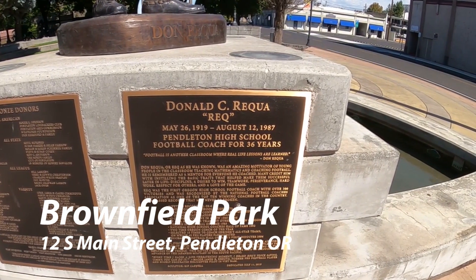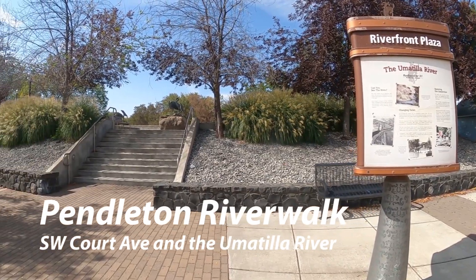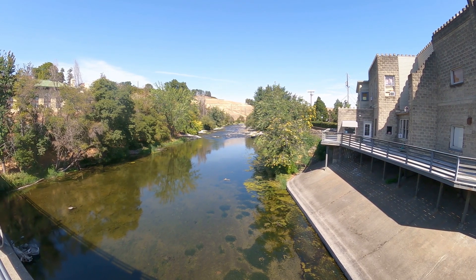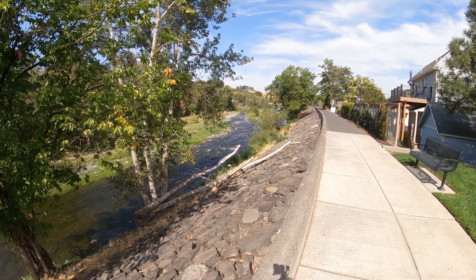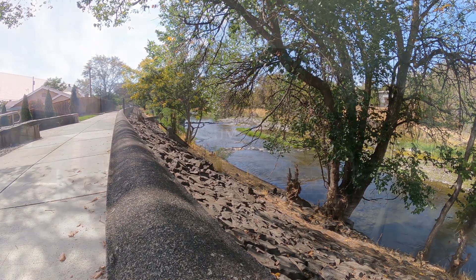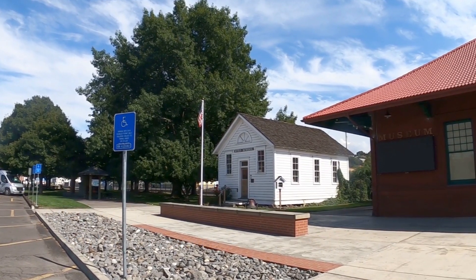Brownfield Park is just a little area that celebrates one of their football coaches who served for 36 years at their local school. Right down from that is the Pendleton Riverwalk. They have their Blue Heron sculpture out there, and the Riverwalk runs along the length of the downtown, basically about a block over from the main road. It's very peaceful and a very nice area. The Heritage Station Museum is the old train station — it's now a museum and even has the old schoolhouse beside it.